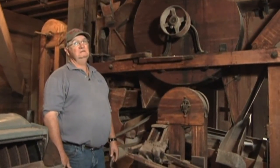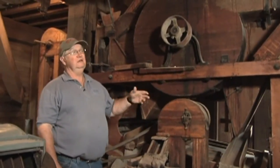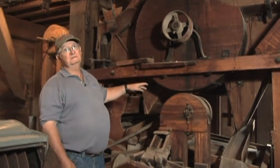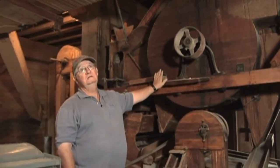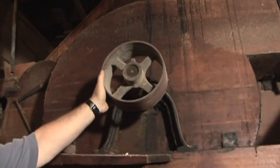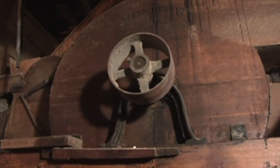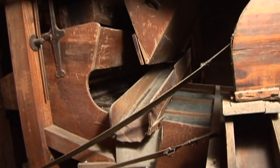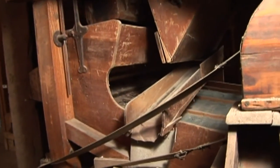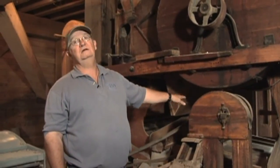To convert wheat into flour, it had to be cleaned, and every kernel of grain that came into the building had to go through this fanning mill or separator. The fanning mill uses a big fan which blows the dust and chaff off the grain. The rest of the product moves down over screens and sieves to separate weed seeds, cracked grain, and that sort of thing.